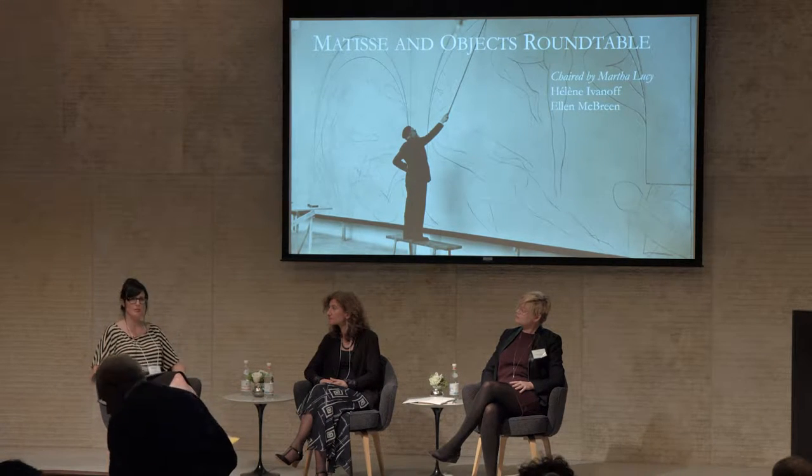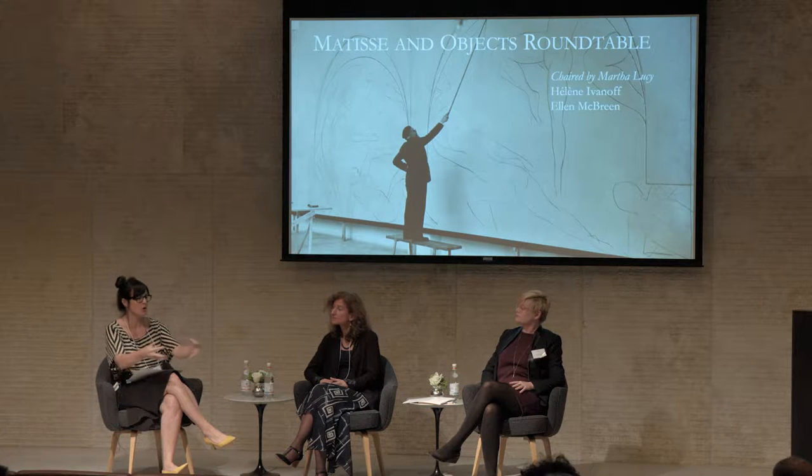My question — and this is for both of you — do you see any difference between the way that he translated objects into paint that he collected versus objects that he made himself? Like his own paintings when he paints, or sculptures that he made, when he does a painting of these things that are physical things in the world. Is there a difference in his approach?